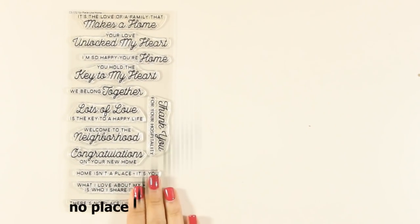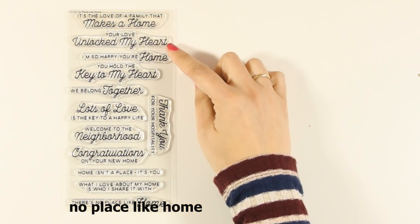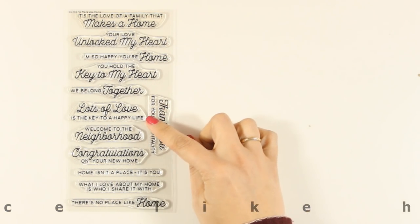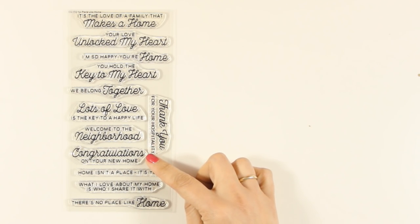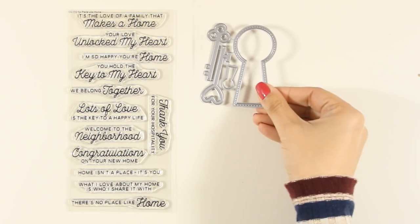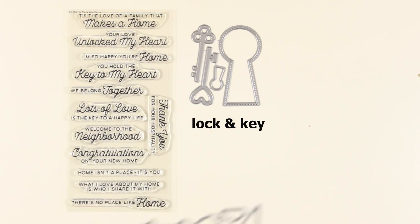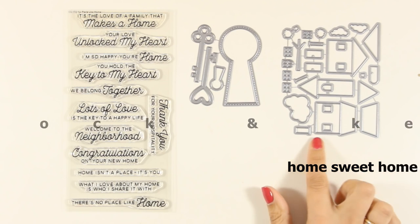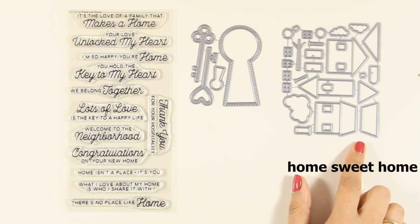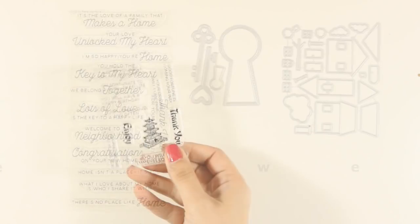Here is another stamp set full of sentiments — it's called No Place Like Home, and it has sentiments such as 'I am so happy to be home,' 'you hold the key to my heart,' 'we belong together,' 'thank you for your hospitality,' 'welcome to the neighborhood' — really great sentiments you can use on your cards again and again. You can combine them with two dies: one that has the keyhole and the keys, and another with all those houses that you can mix and match to create your own scene.